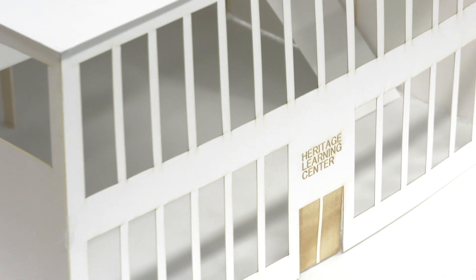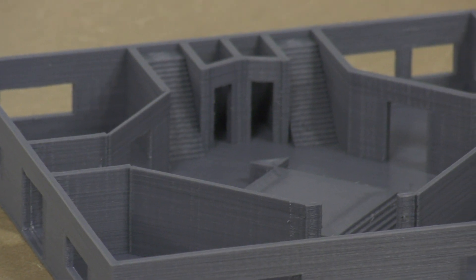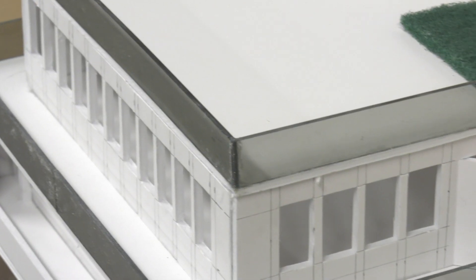As their designs took shape, these students learned some of the things they'll need in the working world, like technology skills, teamwork, and problem solving.